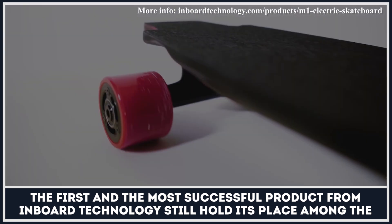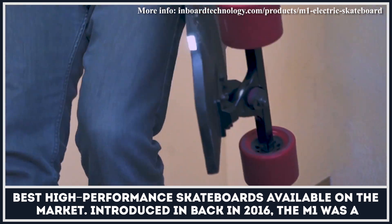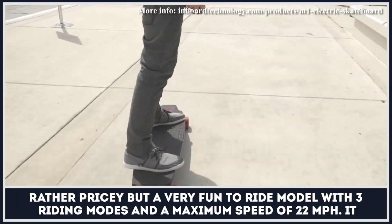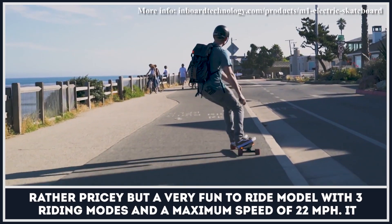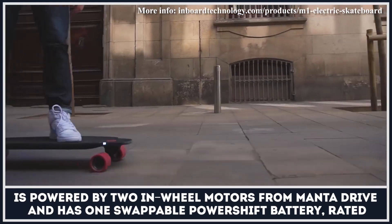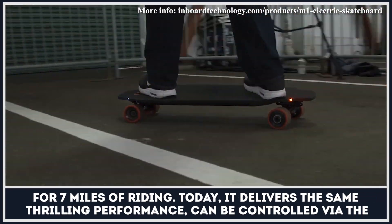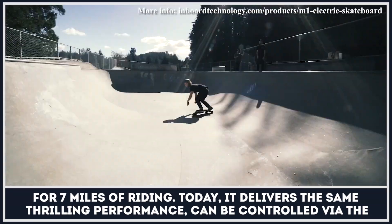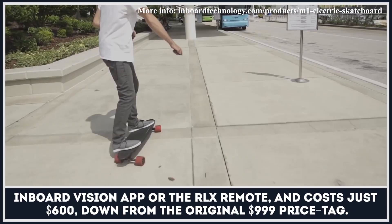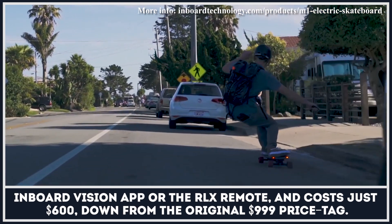The first and most successful product from Inboard Technology still holds its place among the best high-performance skateboards available on the market. Introduced back in 2016, the M1 was rather pricey but very fun to ride, with three riding modes and a maximum speed of 22 miles per hour. It is powered by two in-wheel motors from Manta Drive and has one swappable PowerShift battery rated for seven miles of riding. Today it costs just $600, down from the original $999 price tag.